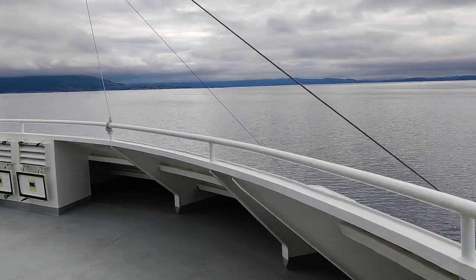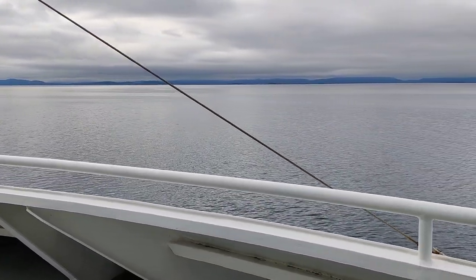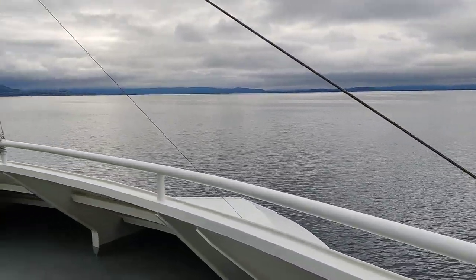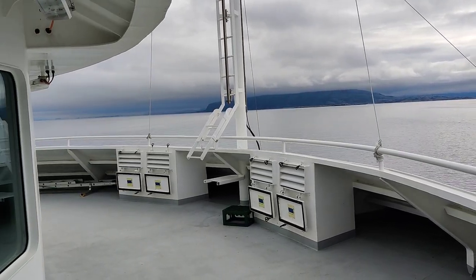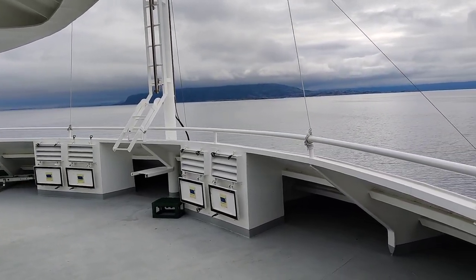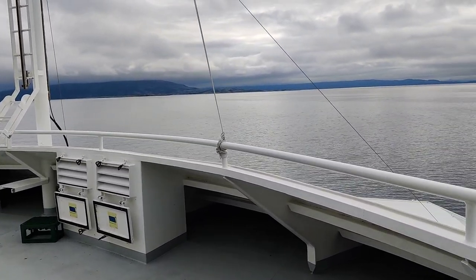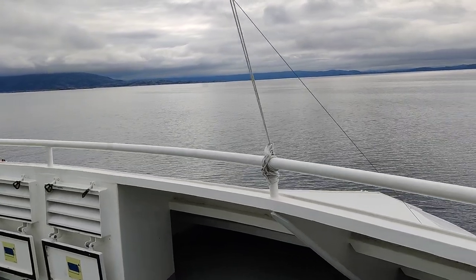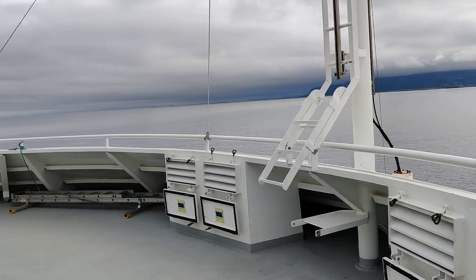We are driving with an electric car, a Tesla, so the price on the ferry is reduced for EVs. This ferry boat cost only 602 Norwegian crowns, which is around 53 euros. There was no extra charge for the passengers — that was the total price for the car including passengers.